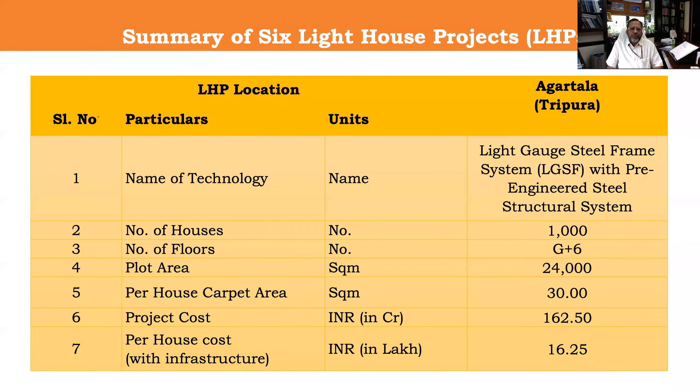First, before getting into these questions, let me give you a brief about the project at Agartala. One thousand houses are being constructed in a hybrid system comprising of pre-engineered steel structure for beams and columns, whereas for walls, we are using light gauge steel frame system. The configuration is G plus six — that is seven storeys — and the overall project cost is 162.5 crores.